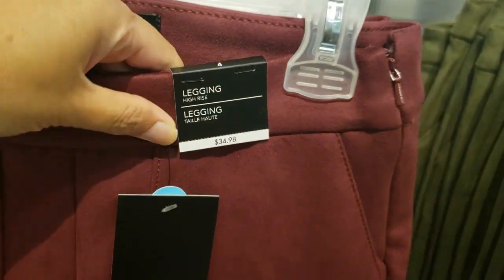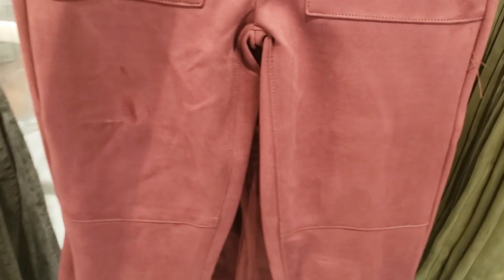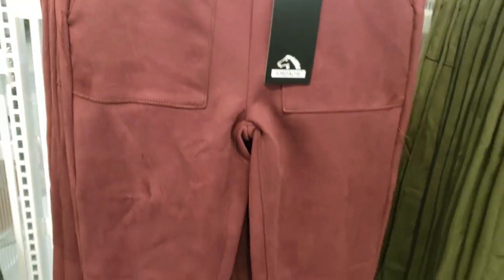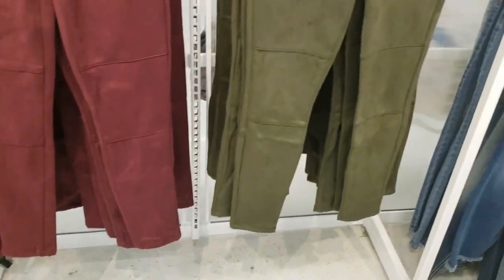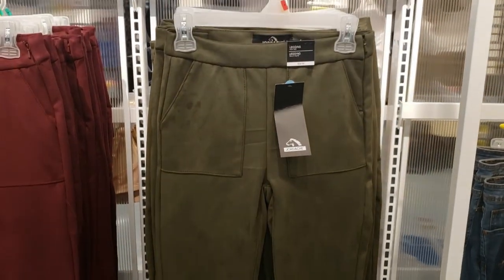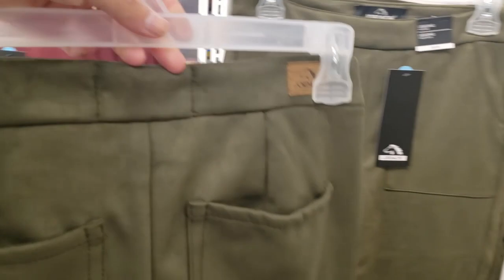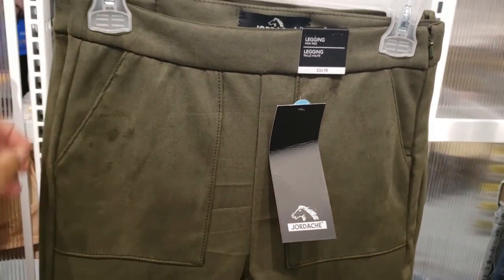Jordache had these leggings, you guys — I wish you could touch the material on these. They look so high-end. I absolutely love my favorite colors, which are this beautiful burgundy and also this army green. I love, love, love these. If I wasn't pregnant, I would have definitely tried these on because they are absolutely a steal for fall. Definitely something you can dress up and dress down. Tell me if you've seen these Jordache leggings at your Walmart — very affordable.